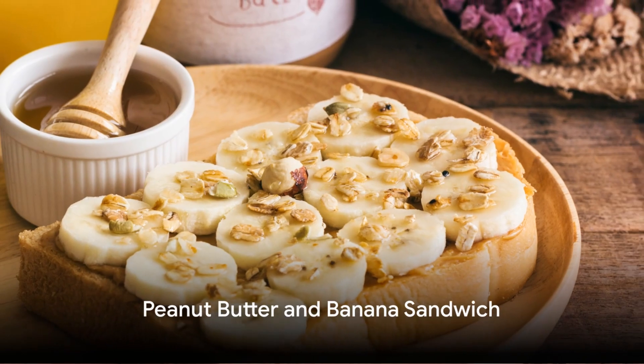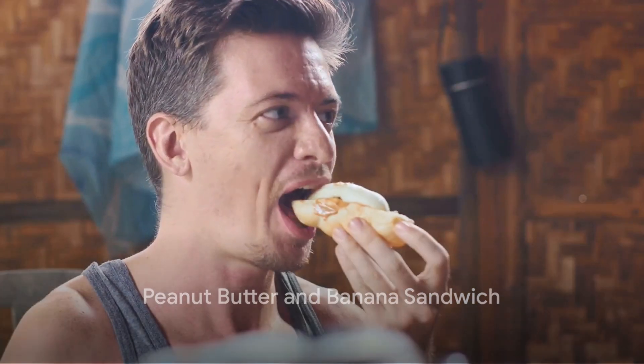Number five is the peanut butter and banana sandwich. Spread natural peanut butter on a slice of whole grain bread and top it with banana slices. This sandwich is high in healthy fats and potassium, great for heart health.